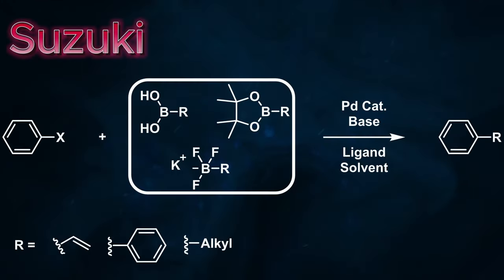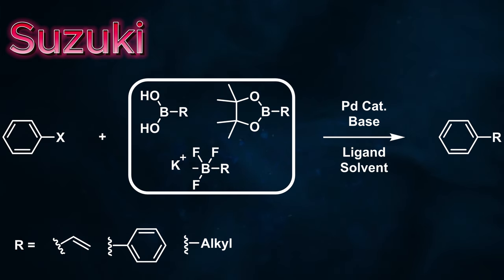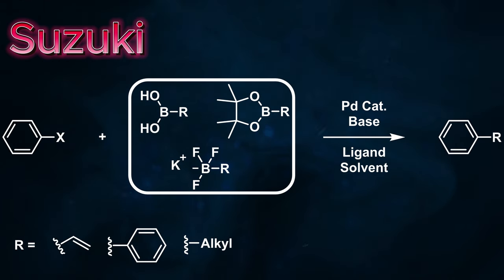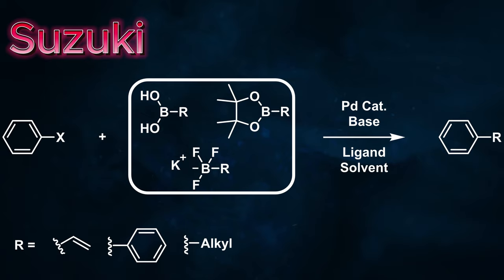The Suzuki reaction involves the coupling of an aryl halide with an organoboron compound to produce a new carbon-carbon bond. Although the Suzuki reaction is the most common carbon-carbon cross-coupling reaction, as well as the one most commonly taught in organic chemistry classes, there are many others.